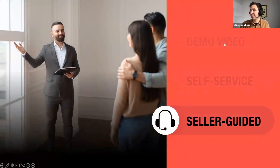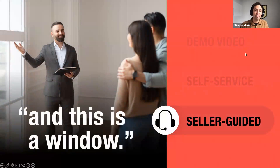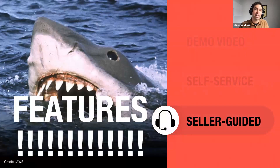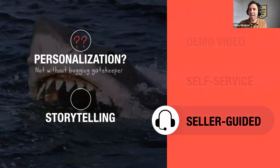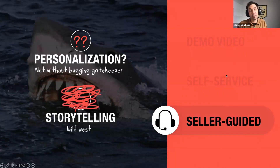Finally, what we're probably most used to: the seller-guided tour. This can be a smashing success if you've got that killer demo seller, but in the wrong hands it falls victim to that point-and-click feature tour — like if Jaws was two hours and seven minutes of pure shark footage: a little less dramatic, lacking that art of the possible. Personalization requires going to the gatekeeper if you need to change the environment, and as far as storytelling goes, it's a wild west crapshoot — strikes and gutters.